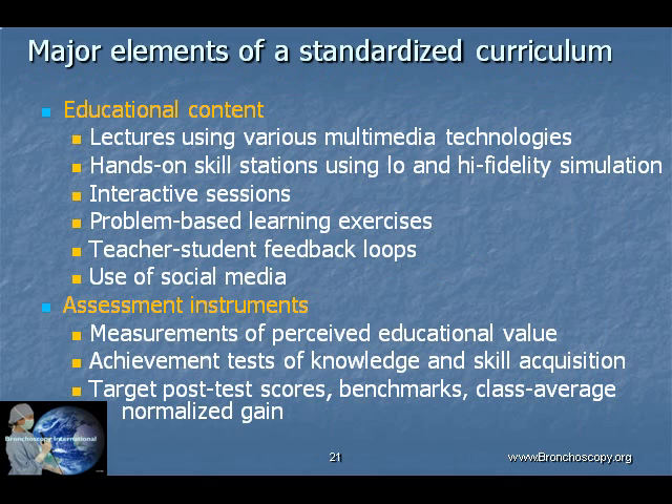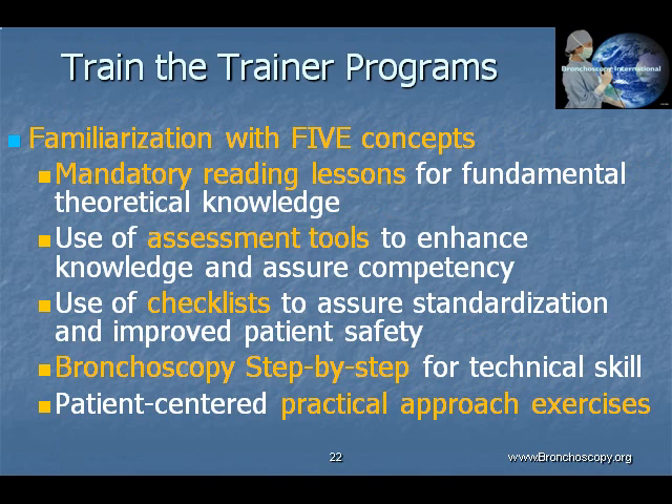On-site and web-based curricula are designed so that educational content includes various multimedia technologies, problem-based learning exercises, interactive sessions, instructor-learner feedback, hands-on skill stations, and a diverse set of assessment instruments. Train-the-trainers programs are conducted internationally so that educational projects can be conducted regionally by instructors in their native language. Learners are introduced to a bronchoscopy curriculum that has been studied and practiced by experienced trainers who are familiar with the five concepts of the program.